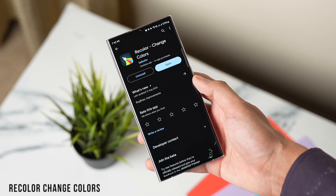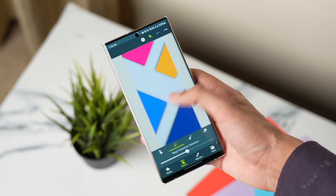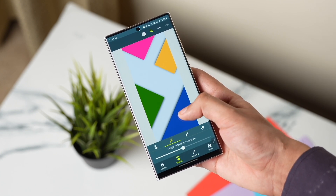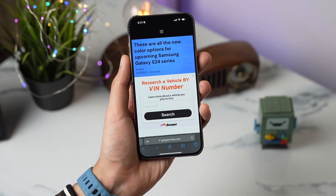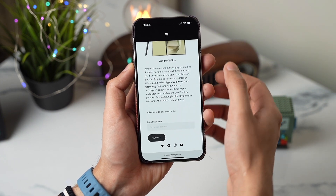Recolor is a perfect app for changing colors of wallpapers or almost anything. You just use the magic tool to select any color in an image, and the AI will do the rest. After that, you can change it to any color of your choice. In this way, you can make a lot of combinations from just one wallpaper.